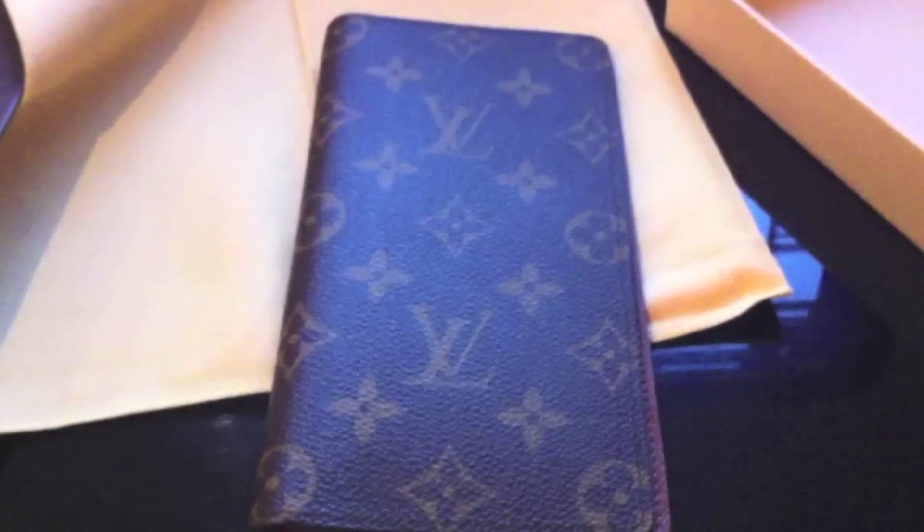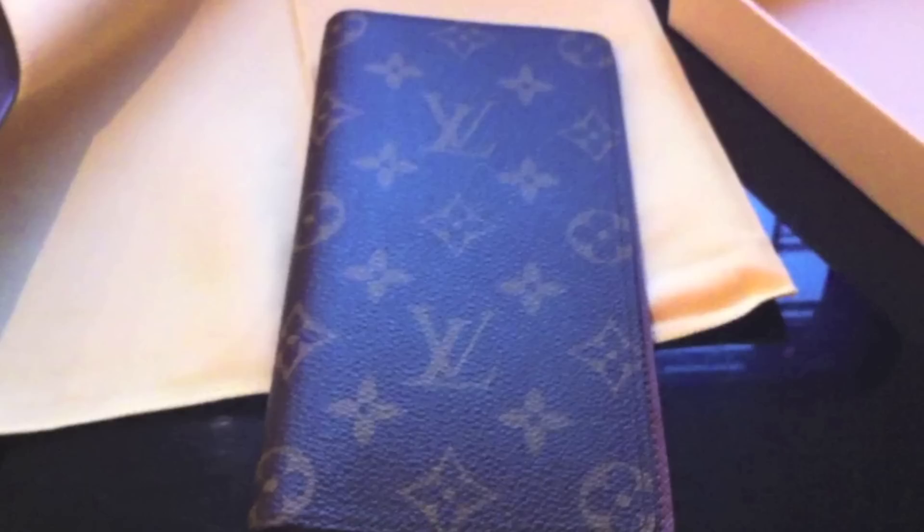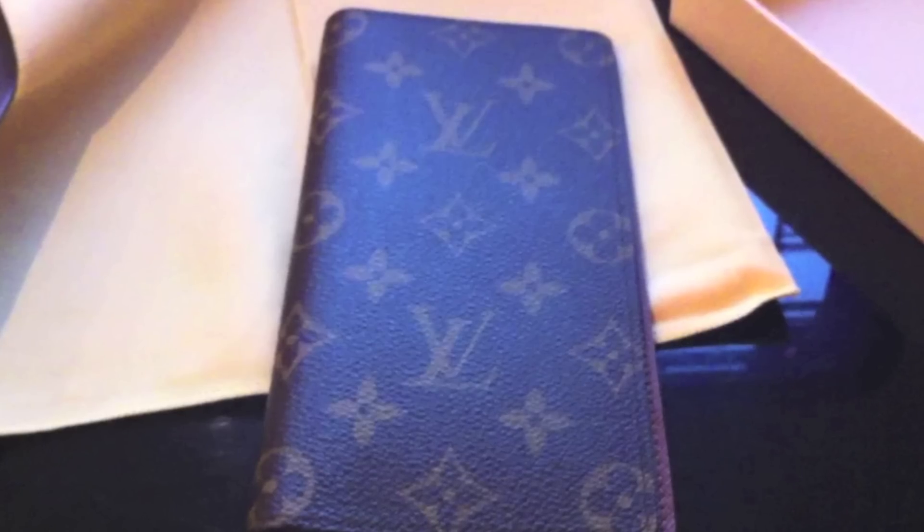And I can't think of any other brand where you could buy a wallet, use it for a year and a half, and then resell it for almost the same price that you'd paid for it originally. I've had a lot of cheaper wallets in the past and they've lasted maybe six to eight months and then I've had to buy a new one. So the cost of actually owning and using that Louis Vuitton wallet was less than if I'd bought a £40 wallet and used that.